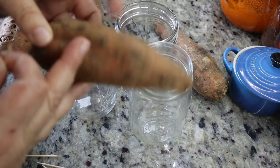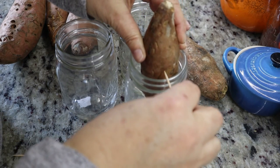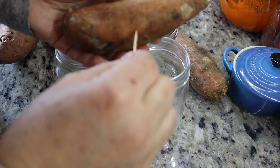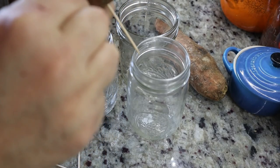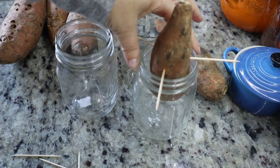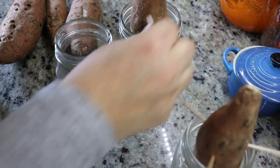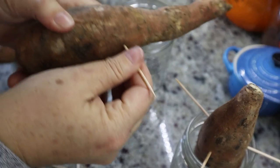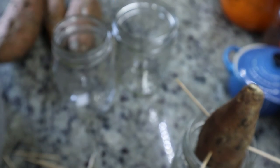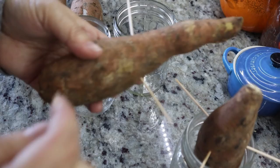First thing you're gonna do — the sweet potato needs to be in the jar about halfway, so you want to find that halfway point and then put some toothpicks in it. Usually three is all you need, just like that. Simple. This one is probably gonna get four because it's weird shaped.